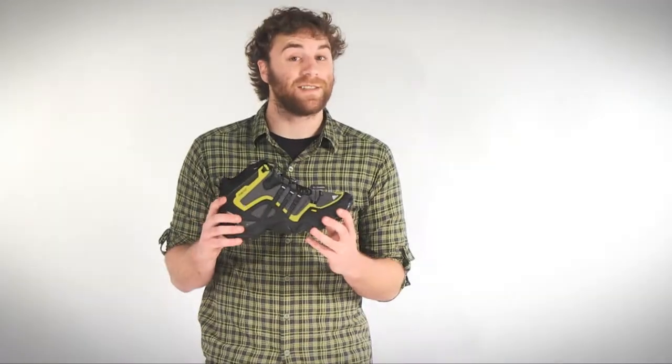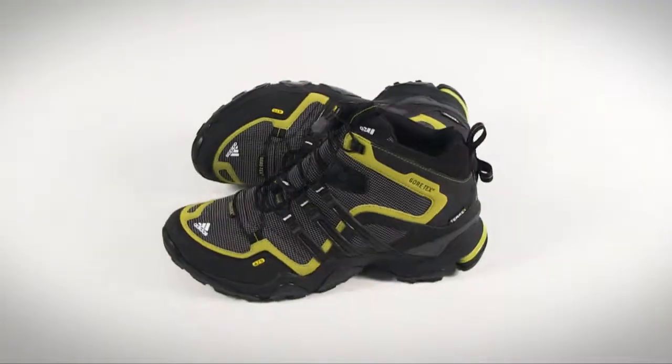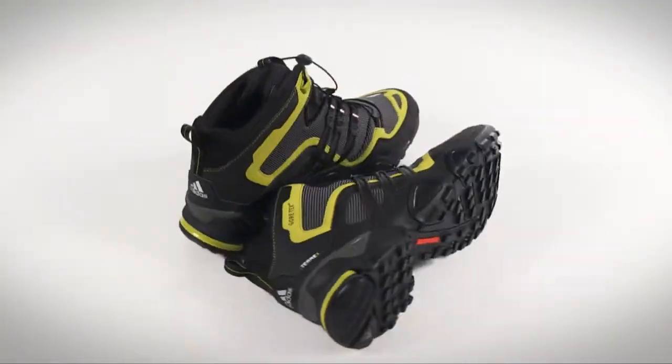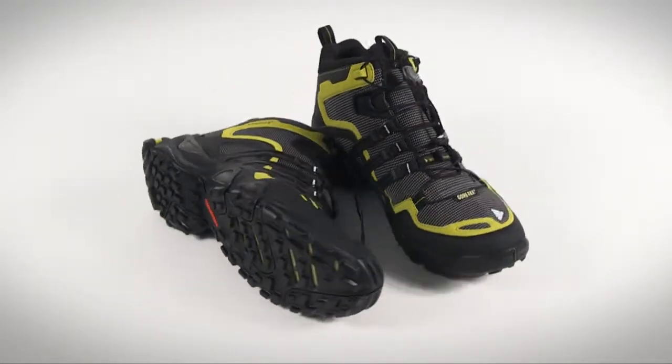Hey guys, what's up? I'm Mason and this is the Adidas Terrex Fast XFM Gore-Tex hiking boot. With the world's most dependable waterproof breathable Gore-Tex membrane and a mesh upper, the Adidas Terrex Fast XFM hiking boot keeps feet dry whether you're working up a sweat or hiking through a torrential downpour.